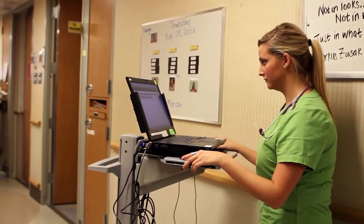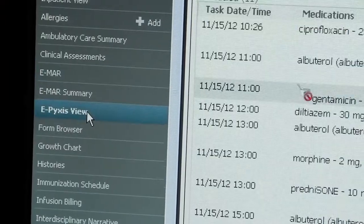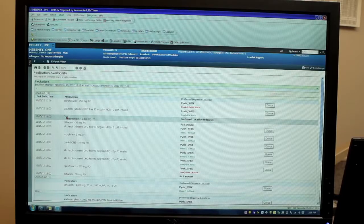We introduced the end page in PowerChart which we call the ePixis view. The ePixis view gives them a task-based list of all the medications for the patient. They'll see the list of medications that are ordered for the patient, categorized by scheduled, unscheduled, and PRN — similar to the EMAR.